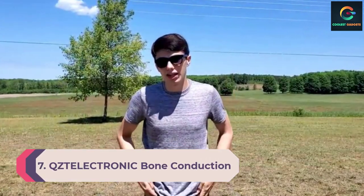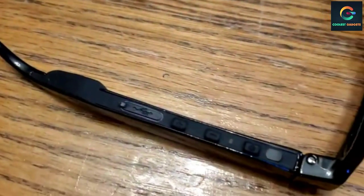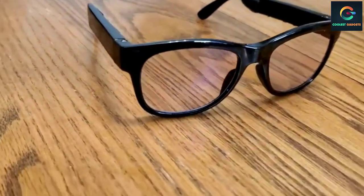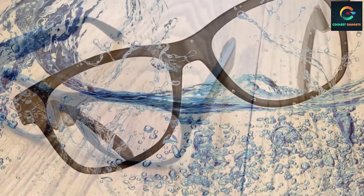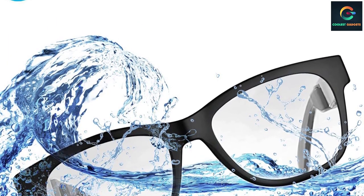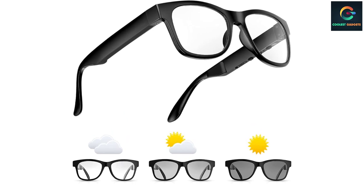Number 7: Stelectronic Bone Conduction Glasses. There are only a handful of brands that offer smart glasses operating with bone conduction technology. The Stelectronic smart glasses deliver sound directly to your inner ear by sending small vibrations through your skull — bypassing your outer ear completely, so you can easily hear surrounding sounds. Another great feature is the photochromic lens, which automatically switches to a darker shade in sunlight, making them perfect for indoor and outdoor usage. They carry an IP6 water resistance rating and offer hands-free calling via Bluetooth 4.2.